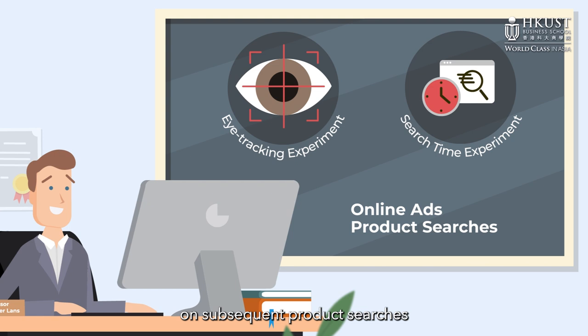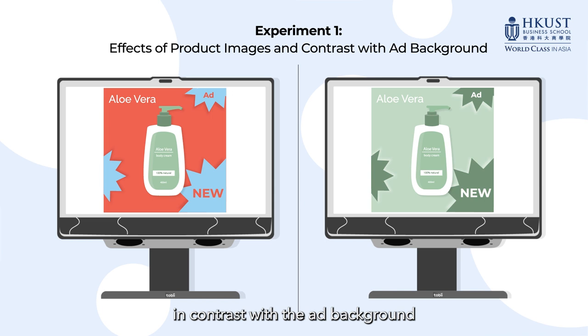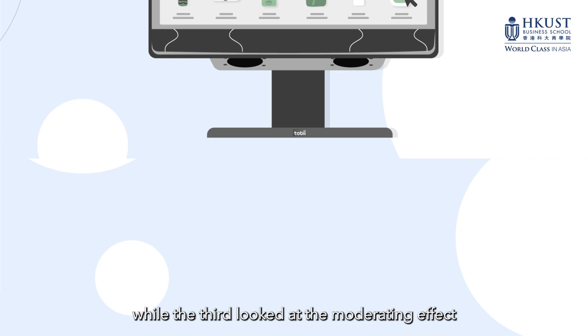These experiments were designed to measure the impact of online ads on subsequent product searches. In the first eye tracking experiment, they investigated the effects of product images in contrast with the ad background. The second experiment examined the persistence of ad effects on search speed across several intervening tasks, while the third looked at the moderating effect of website organization.